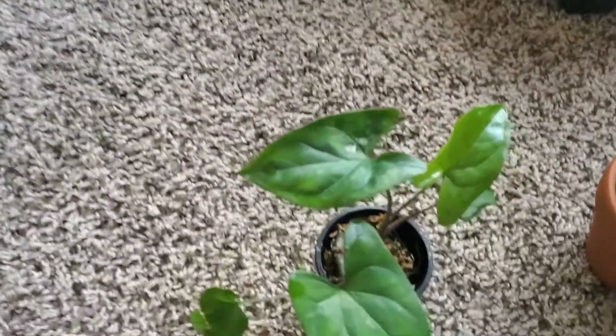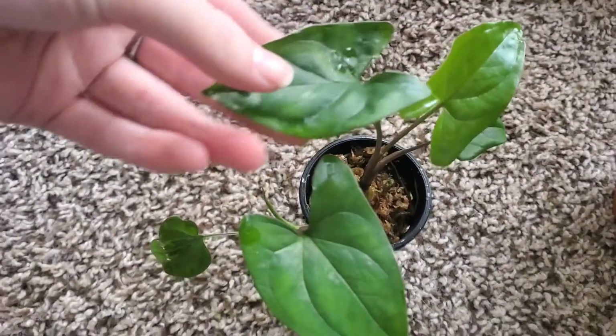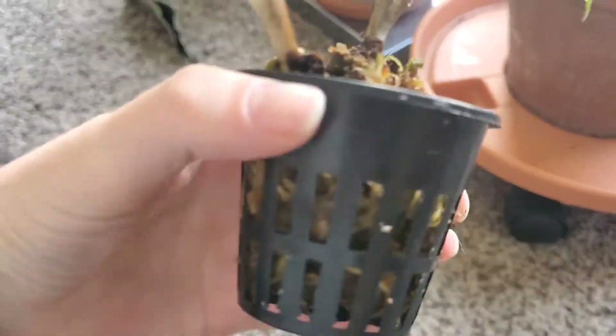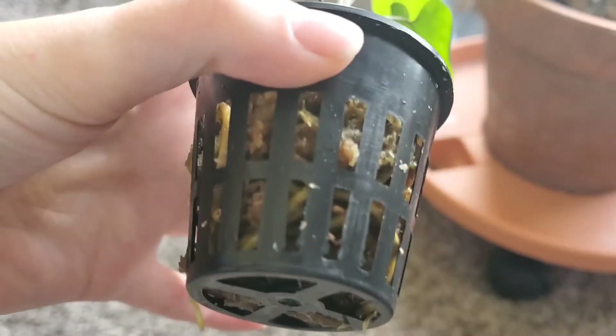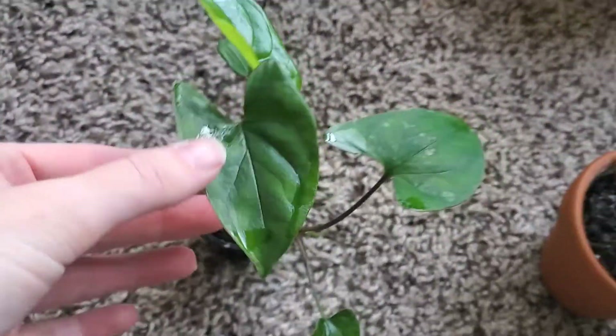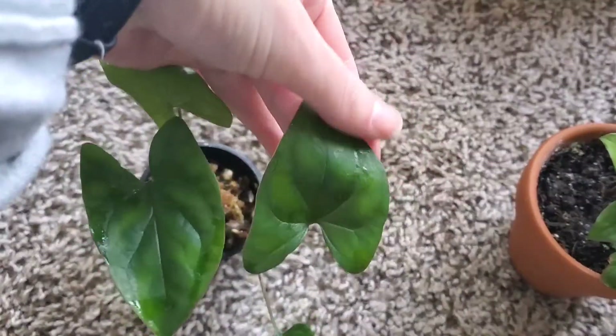This Syngonium is just going crazy — it put out so many new leaves while I was away. It's just in sphagnum moss and you can see the roots are poking out of the bottom of the pot, so I'm going to have to repot it soon. It's honestly getting a little too big for the terrarium anyway. Very happy about that.